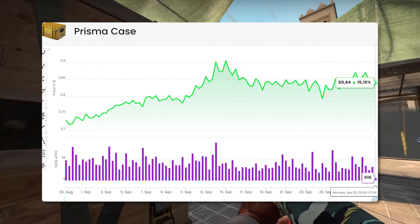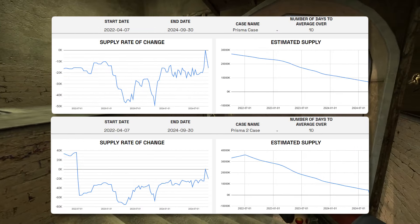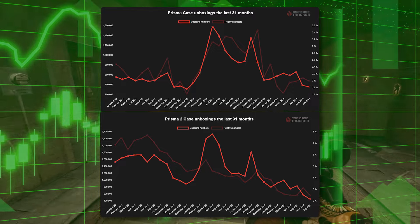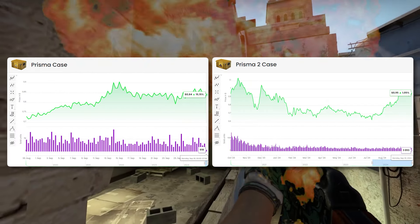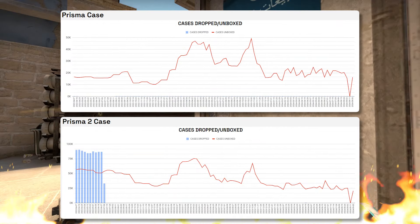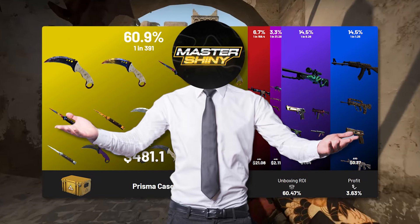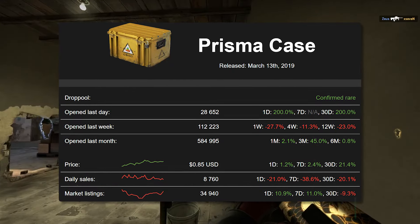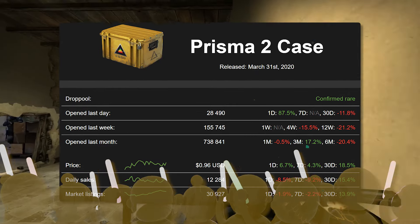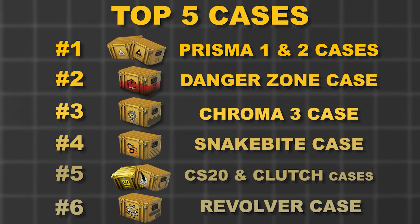Without a doubt, the easiest decision of the video is the number one case — the Prisma 1 and the Prisma 2. Don't blame me for putting two cases here, but these cases are so crazy right now, it's hard to pass them. If you look at unboxing numbers, they are coming in at the top of the rare cases, which is absolutely insane. The Prisma 1 is at around 84 cents maximum and the Prisma 2 is around 90 cents — super good price points. Everything about these cases: the unboxing numbers, the supply, the desirable knives, decent skins — it all makes me think they're in a perfect position to absolutely blow up. Prisma 1 and Prisma 2 are 100% going to be my recommendations.